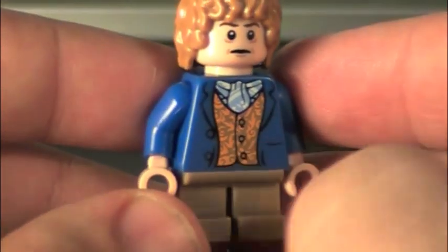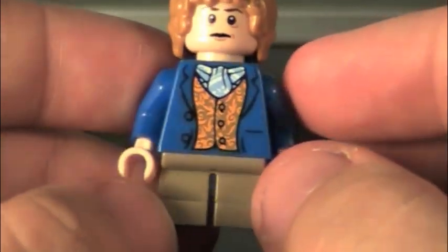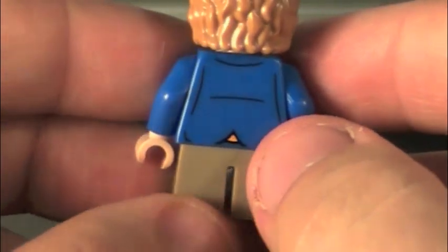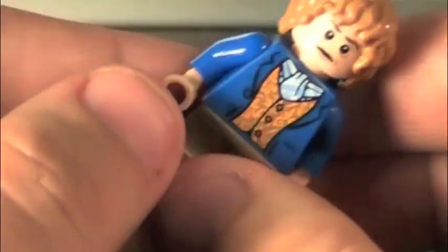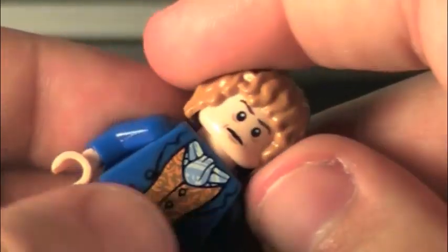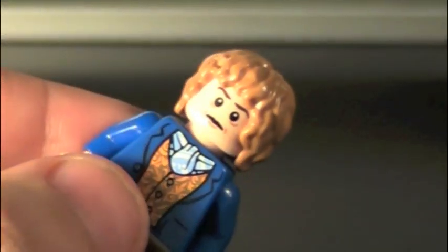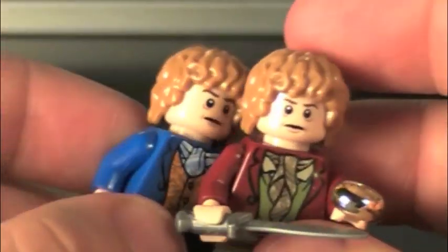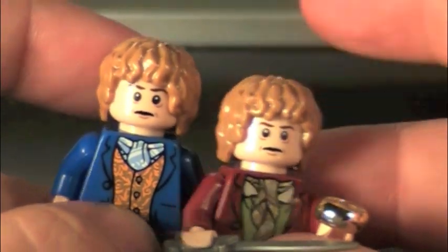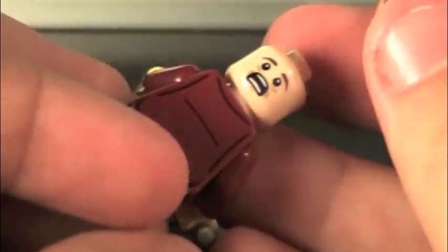Pretty good detailing on the torso. His little scarf is on the inside of his vest and his coat. There's back detailing, no detailing on the pants. Same hair piece as before, and his face looks to be the exact same as the normal Bilbo Baggins. Yeah, exact same.